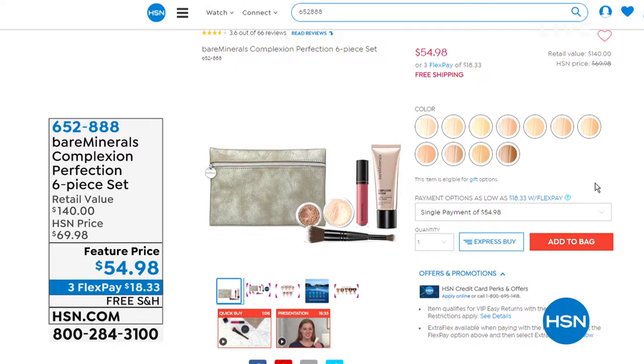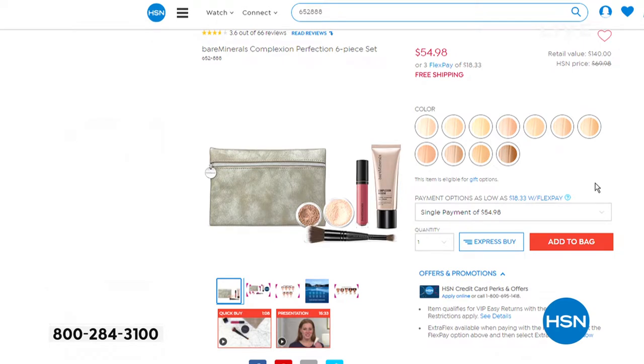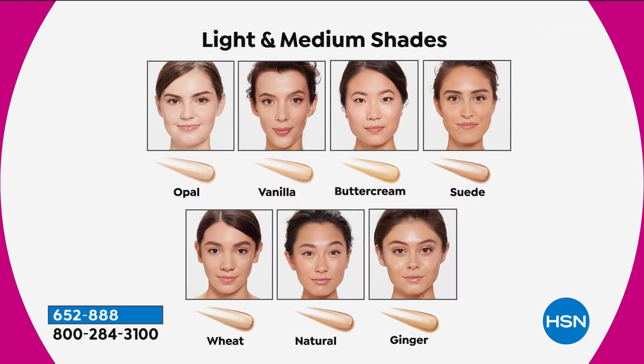Let's take a look at the six-piece set coming up in the show. This is my personal favorite. One is the six-piece complexion perfection set. Not only is this an amazing price at almost $100 off the regular retail, but it's the most iconic of all the Bare Minerals products in the marketplace. Just two of those products tally up to the price of the kit today, so you're getting almost $100 worth of free product. The item is 652-888.